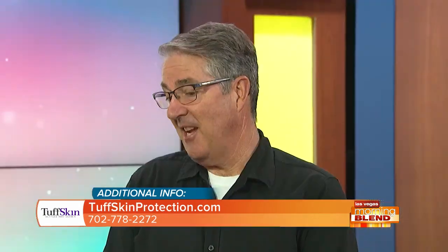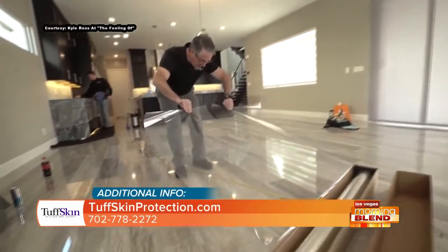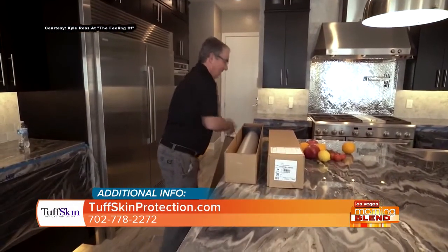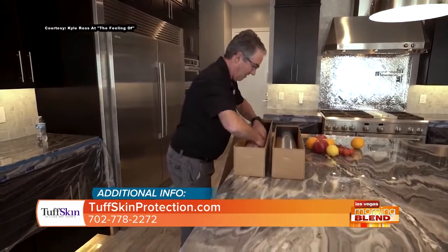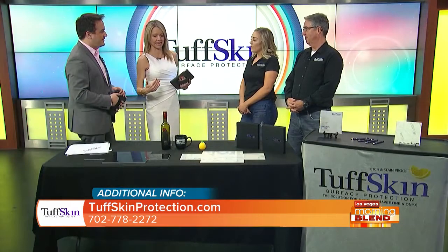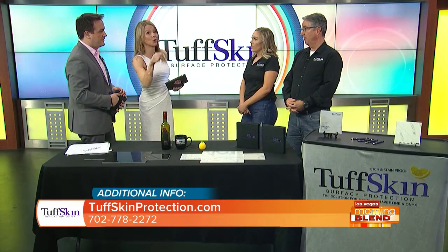Tough Skin was actually designed to make marble, onyx, and travertine tops more practical so that they can be used in a residential setting or in a hospitality or restaurant setting, but make it beautiful to look at. Our product disappears on the stone and makes it practical because it will not etch, it will not stain, and it keeps the stone looking great. There are a lot of products out there that say they will prevent etching and staining, but this is a product that actually works to do that.